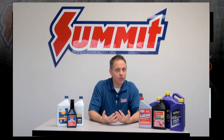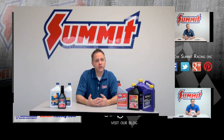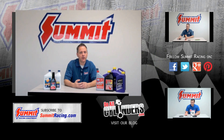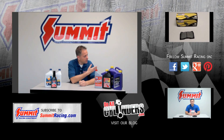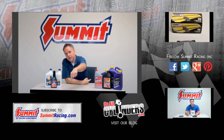So, did we cover what you're looking for? Do you have further questions? Would you like us to expand on something we mentioned in this video? Be sure to leave a question or a suggestion for a topic in the comments section below. Remember to check out some of our other Quick Flick videos over here on the side, or hit the subscribe button right down there.